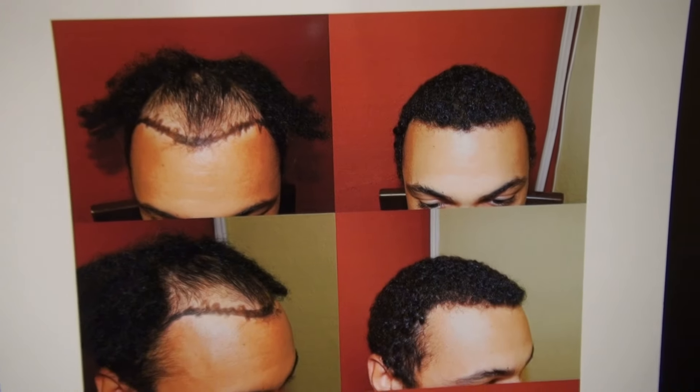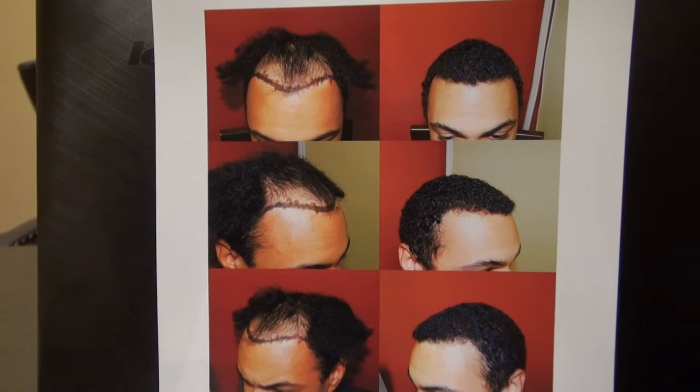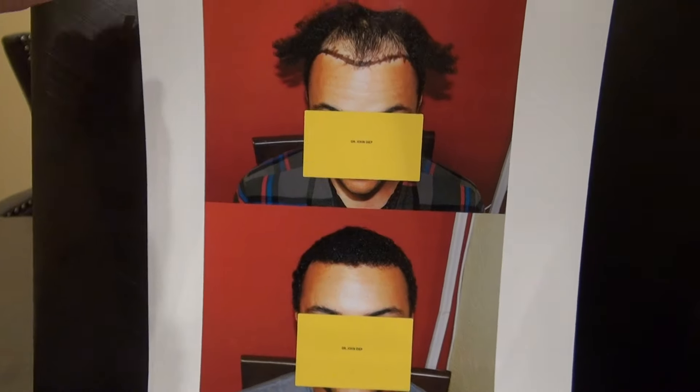I'm so happy for him because he's brought back his youth, his look. And most importantly, he doesn't have to wear a hat anymore. Fantastic. This is one of my better works.